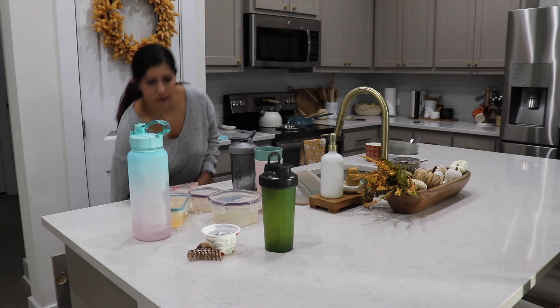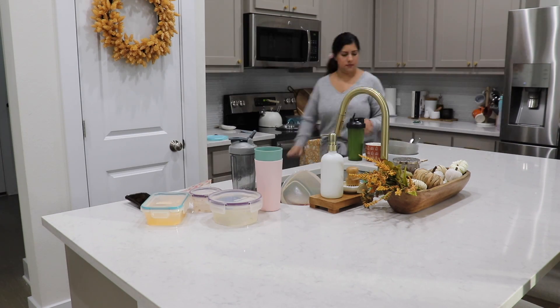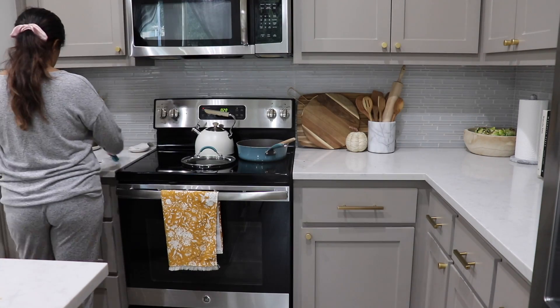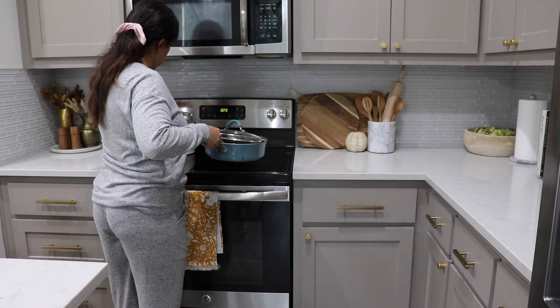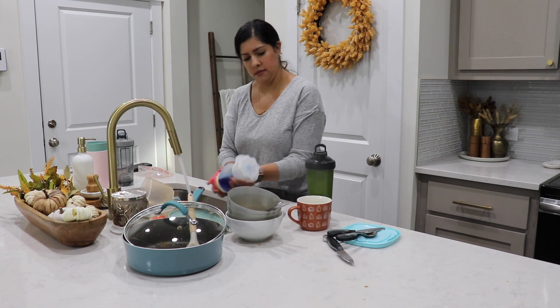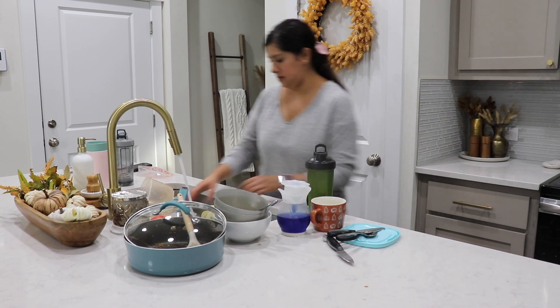Hi friends! Welcome back to my channel. Today I'm doing some cleaning and a little bit of decorating. I'm going to be adding some decor to our bedroom — just a couple of pumpkins and making it extra cozy for fall. I'll be doing some fall inspired fresh flowers as well. So make sure you keep watching for some decor ideas, but I hope I bring you some cleaning motivation as well, because I wanted to make sure the house was nice and clean before I added any decor.